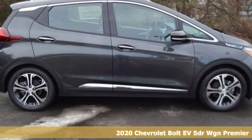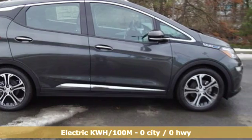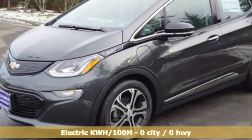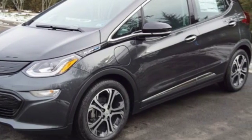Features include streaming audio, power heated mirrors, heated leather bucket seats, streaming video feed rear view mirror, doors and push button start proximity key.